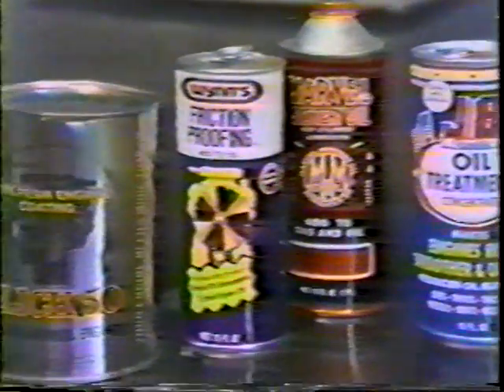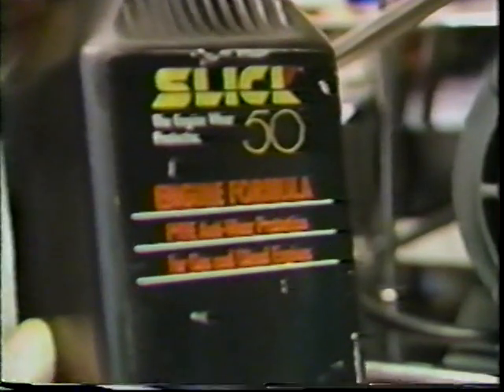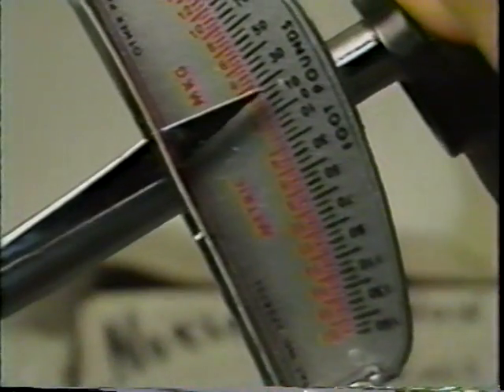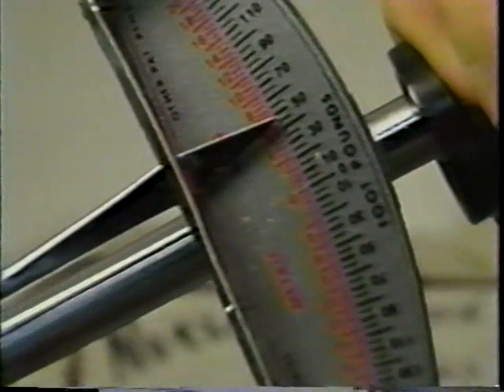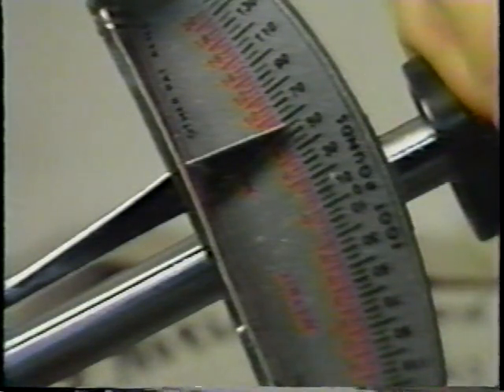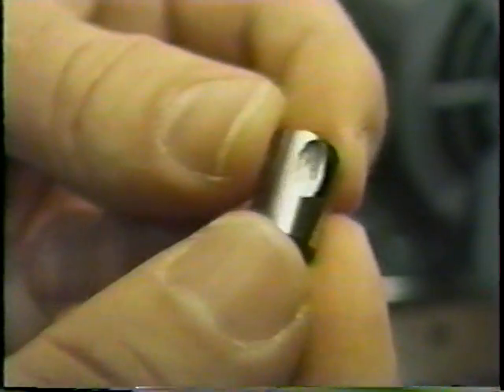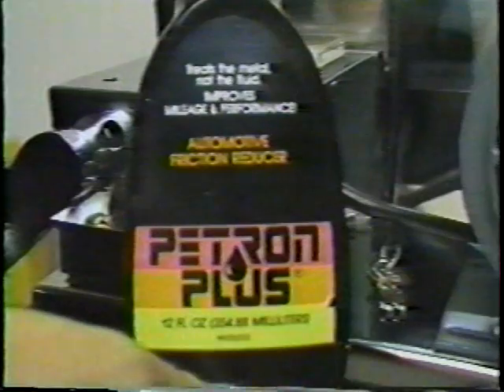But what about oil additives that claim to enrich your oil's capacity to lubricate and help your engine's performance? Let's see what happens when we take one of these popular oil additives, add it to new oil, and put it through our Timken extreme pressure test machine. Our second test using the additive brought about the same results. The bearing seized up at about 55 pounds of force. But what about the most important part of our test — protecting your engine from the damage caused by friction? The proof has to be found by examining the cylinder bearing. There is very slight improvement, but it falls far short of real performance when you see what Petron Plus can do under the same conditions.